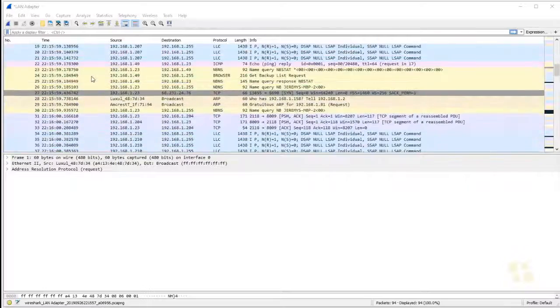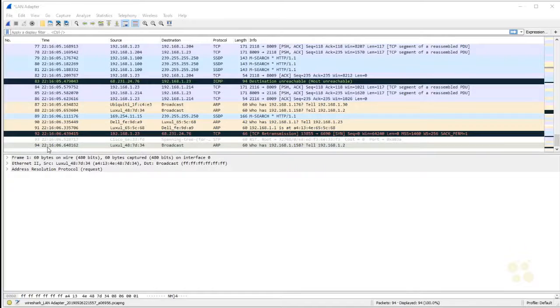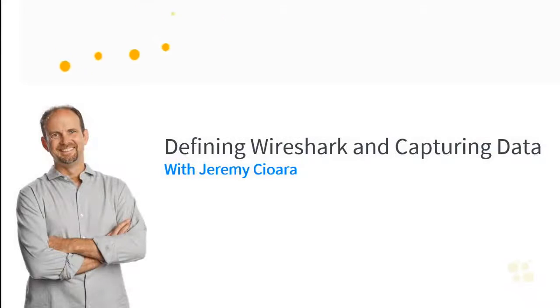That's just packet number one. If I scroll down, in just the few seconds we had this thing running, we captured 94 packets — and that's at my house at 10:15 at night with my kids and wife all asleep. That's a lot of data for not much going on. It tells you that if you're going to work effectively in Wireshark, you better get really good at using the filter, which allows you to filter down and look for exactly what you want to see. But that is in another video. We have recognized the importance of Wireshark and examined an initial data capture. I hope this has been informative for you, and I'd like to thank you for viewing.